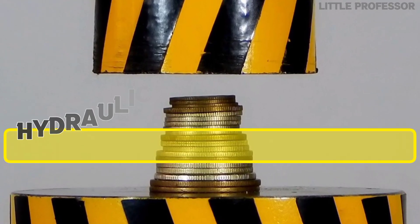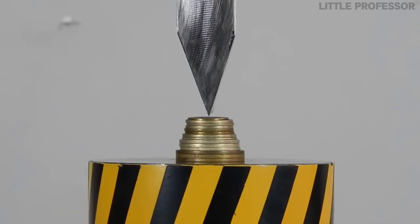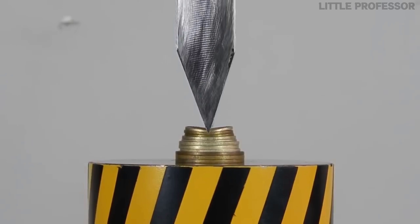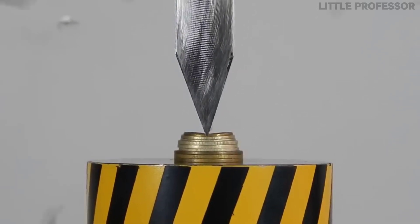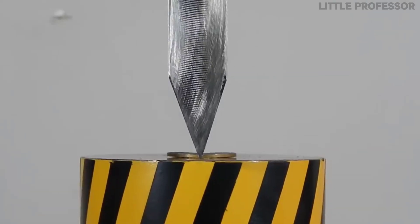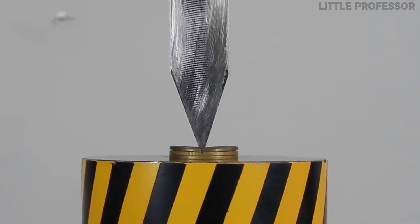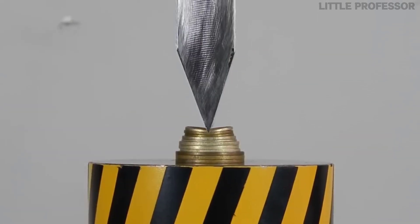Number 1 is Hydraulic Press vs Coin. Have you ever tried placing a coin on a hydraulic press? In this experiment, first some coins were placed on the hydraulic press, and then a sharp object was placed on it. When the hydraulic press was operated, all the coins started getting cut from the middle, because the edge was so sharp that the coin was cut in half.